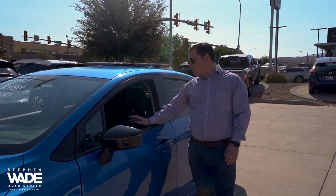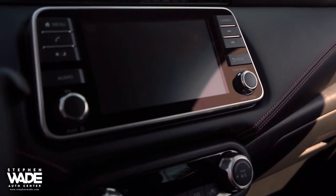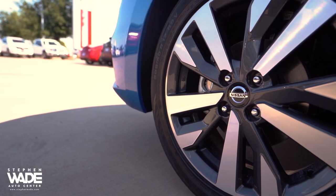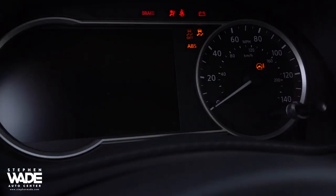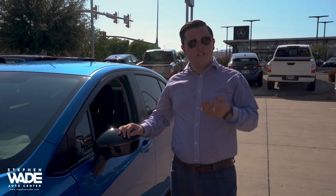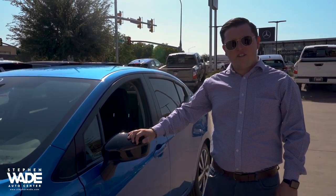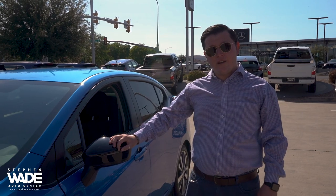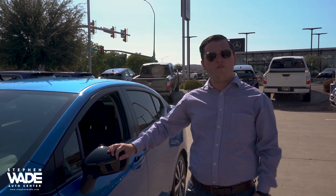Now some other really cool things that this is going to come with standard on the SR model is the new seven inch display with a backup camera. You're also going to have the push button start on this and you also have the SR rims. Another thing that I absolutely love is this has the remote engine start with the Nissan Intelligent Climate Control. Now what you do is you use the key fob to activate the remote engine start. And if it's above 72 degrees outside, then your AC is going to turn on for 10 minutes. If it's below 43 degrees, then the heater is going to turn on for 10 minutes, so your vehicle is just ready for you when you are ready to enter.